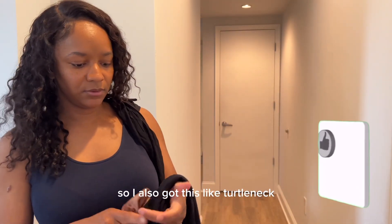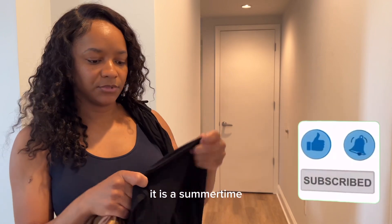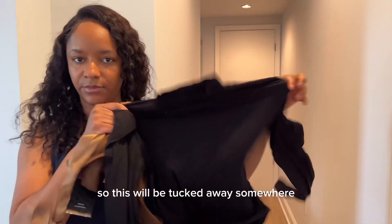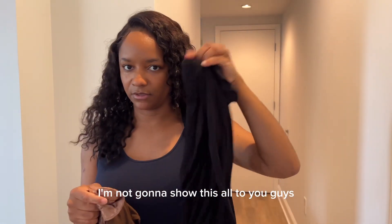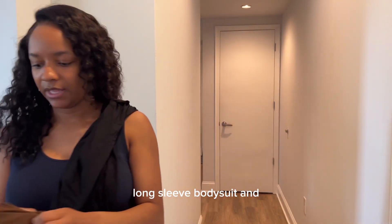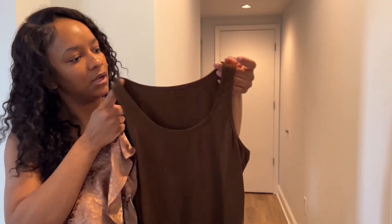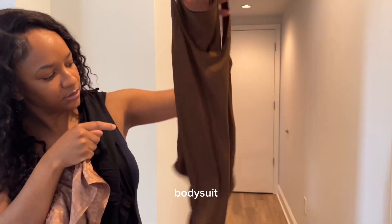I also got this turtleneck — it is the summertime, so this will be tucked away somewhere. I'm not gonna show this all to you guys. It's a long-sleeve turtleneck bodysuit, and I got another neutral bodysuit as well.